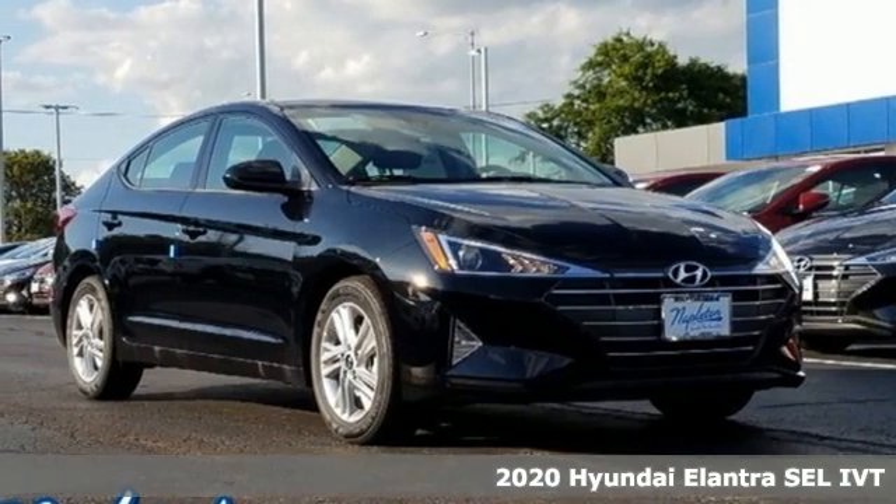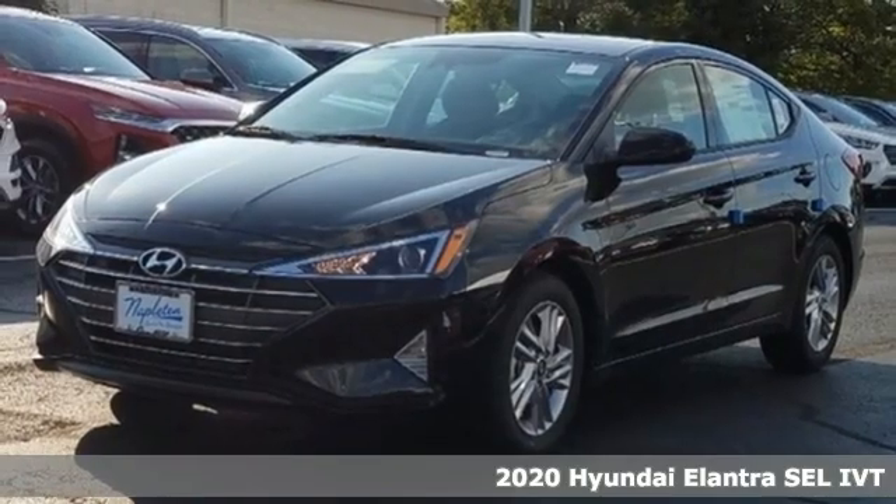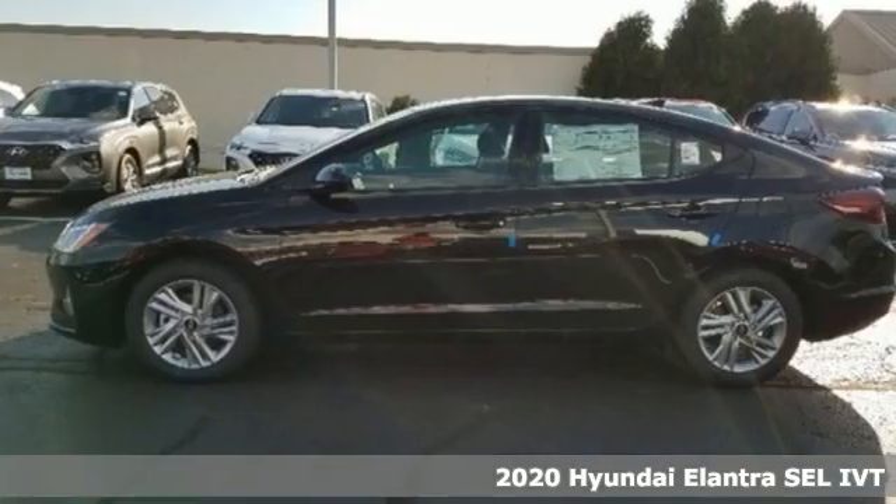Here's the new 2020 Hyundai Elantra. It's all about more — more room to stretch, more space for cargo, and more go with less gas.